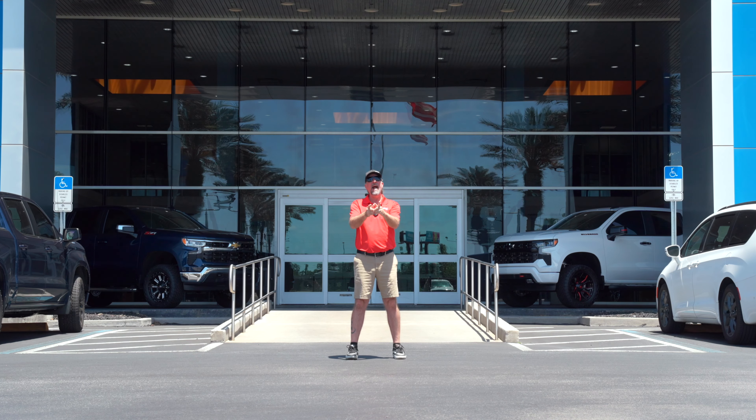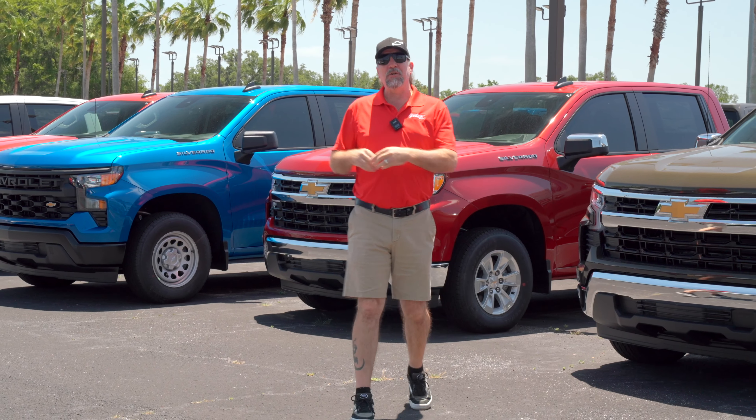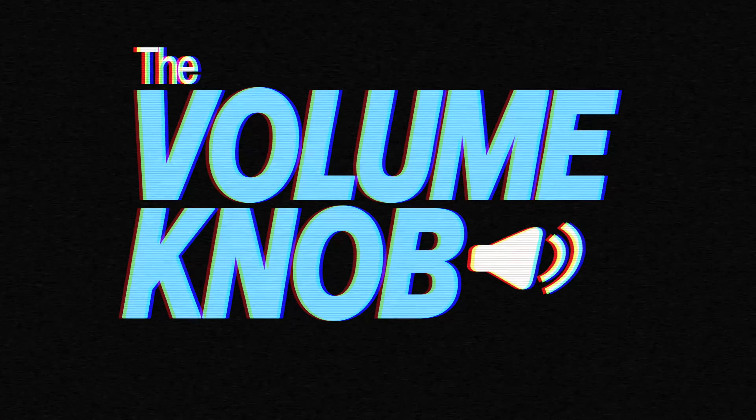Hi, my name's Norm, and for 31 years I worked in radio, and now I work at Stingray Chevrolet. We're going to review random vehicles from our new and pre-owned lot, and then pair them with a song. Welcome to the Volume Knob.